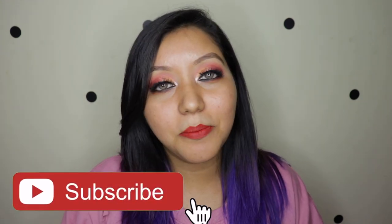If you haven't already, do not forget to hit that subscribe button as well as the bell icon right next to it to be notified whenever I upload. Now let's jump right into the video.